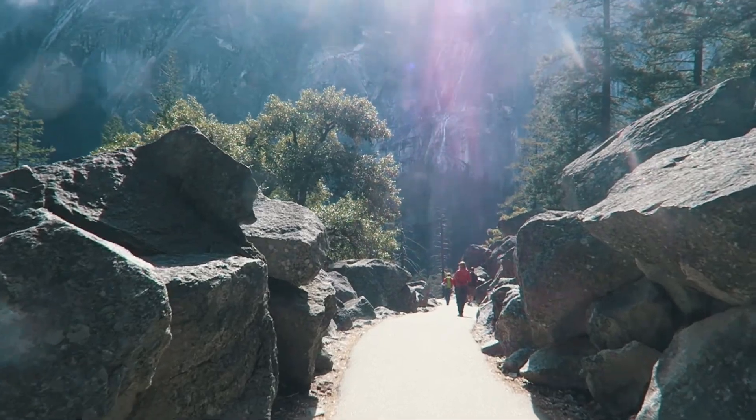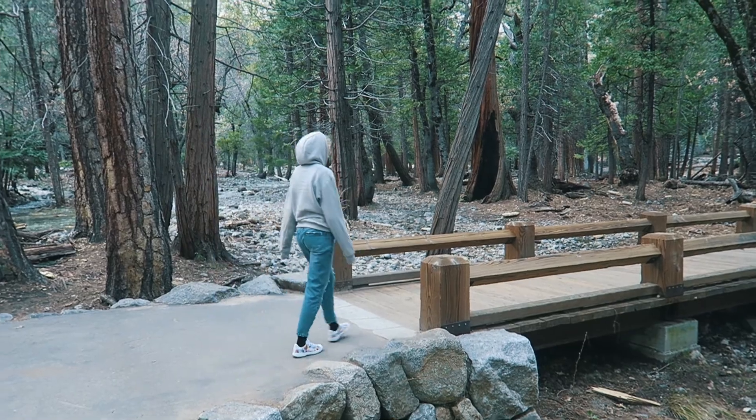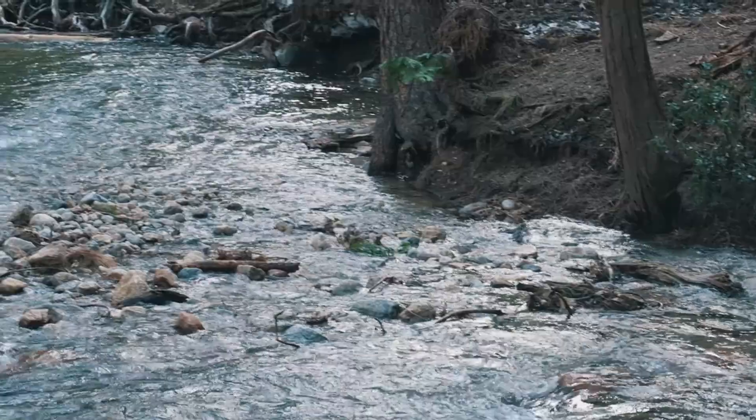We've now put our jumpers on because the temperature drops a little bit. We've driven around to Yosemite Falls, which is probably the most famous waterfall here. The walk is much easier — it's mainly flat, about 15 minutes — and hopefully we'll see a huge cascade of water on the mountain very soon.